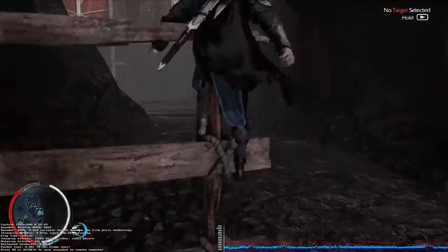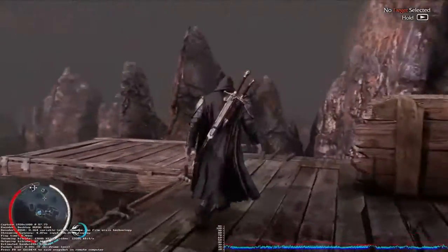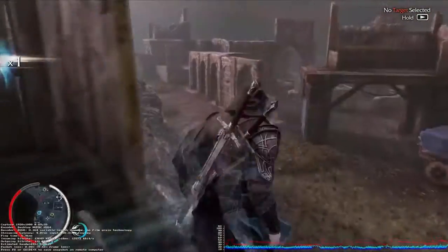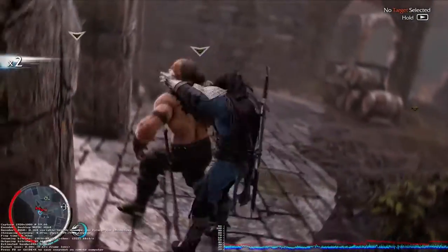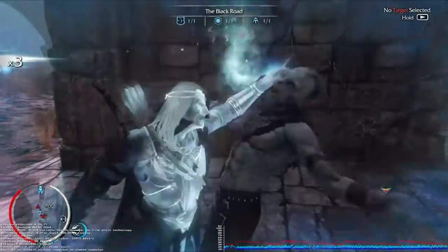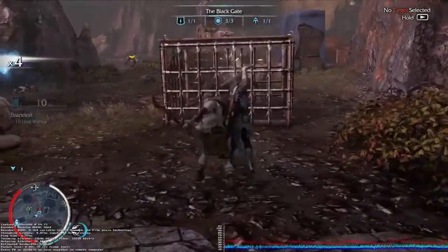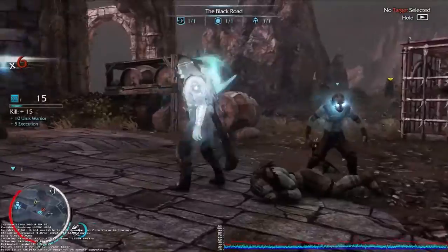Overall, the Steam in-home streaming experience on the Surface 3 has been really good. Pretty much any game I've played, it's very playable. You can tell here and there there are some hiccups — if there's really fast movement there may be a bit of latency or delay — but overall it's really good.